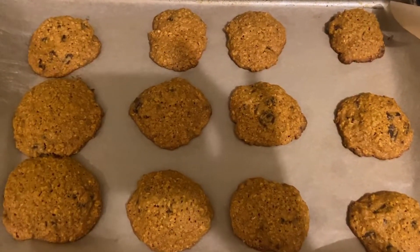There they are! Taste test — moment of truth. Very pumpkin-y, very spicy, very pumpkin spice.